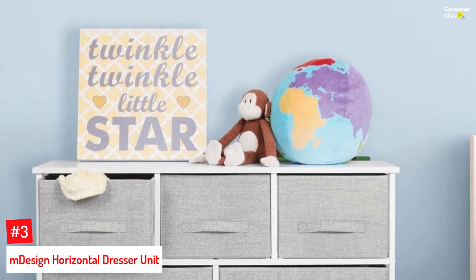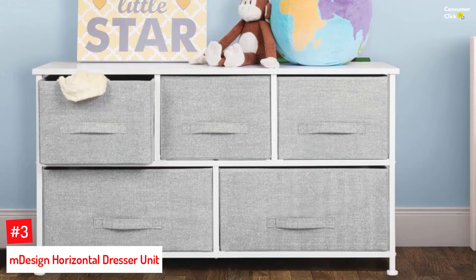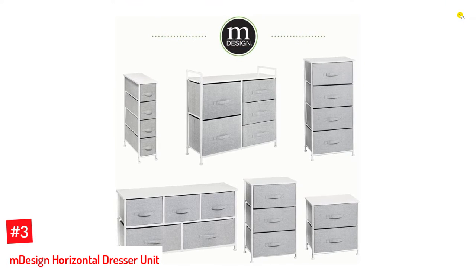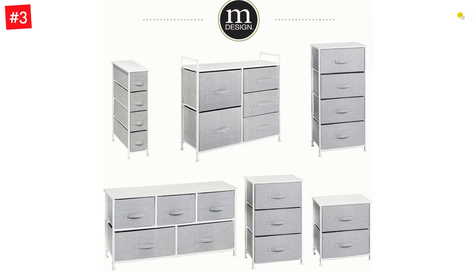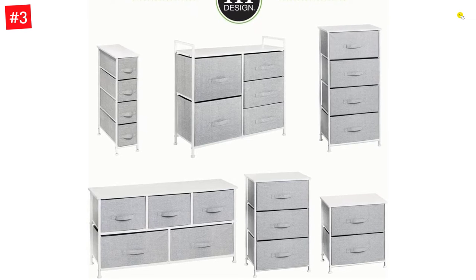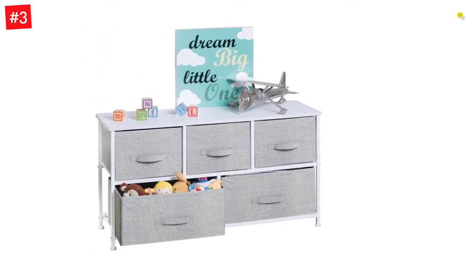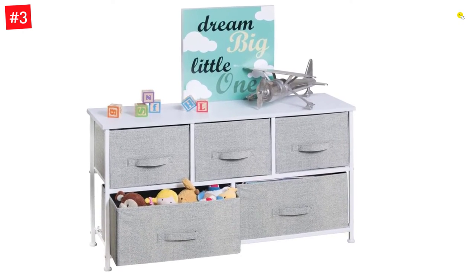Number 3: M-Design Horizontal Dresser Unit. Equipped with five drawer bins, the M-Design Horizontal Dresser Unit features five removable drawers that can help keep the clutter under control. Whether you want to store clothes, onesies, socks, or diapers, they come in handy. It is designed to fit anywhere — the bedroom, living room, or nursery. This dressing unit can be used as a dresser to place nightlamps, diaper warmers, photo frames, and toys. The dresser is lightweight but has a hard surface and an easy-to-pull handle. It is available in gray, turquoise, and polka-dotted color combinations.